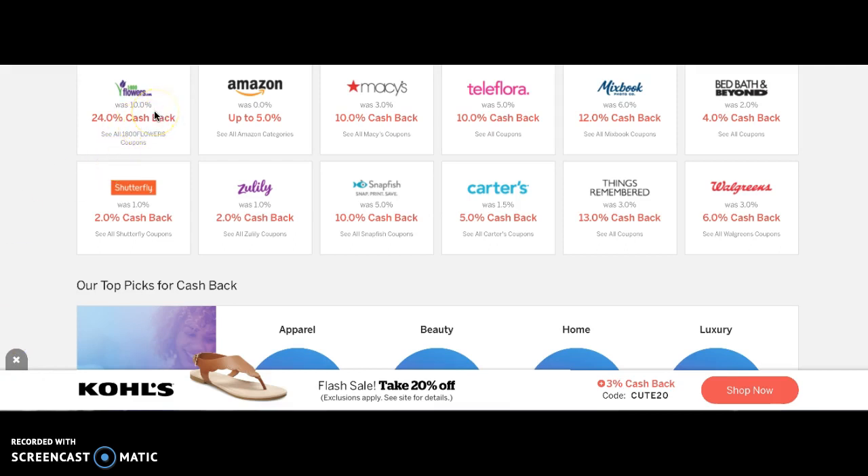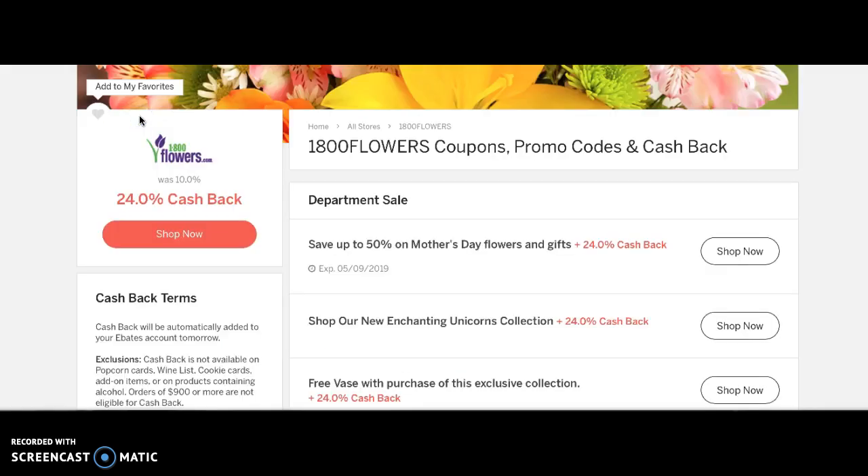They are doing 24% cash back at Flowers.com. All you do is go into your Ebates account — you create the account, they give you $10 for doing that. Once you're signed up, you click on whatever you want to buy for Mom. Idea number one is flowers. You click the 'Do I want to save 24% cash back?' button.